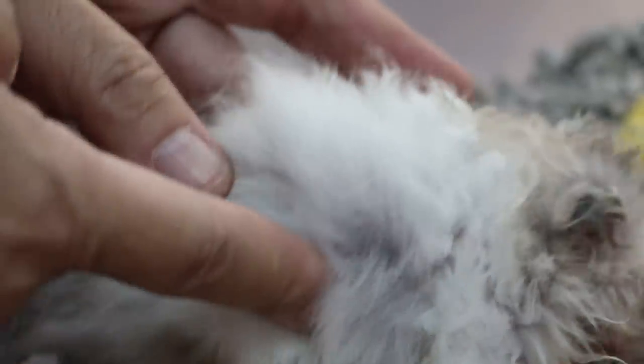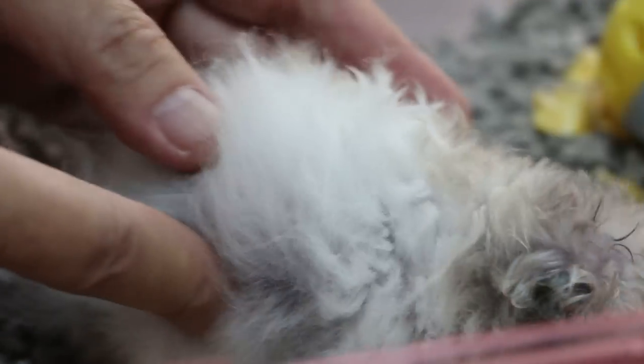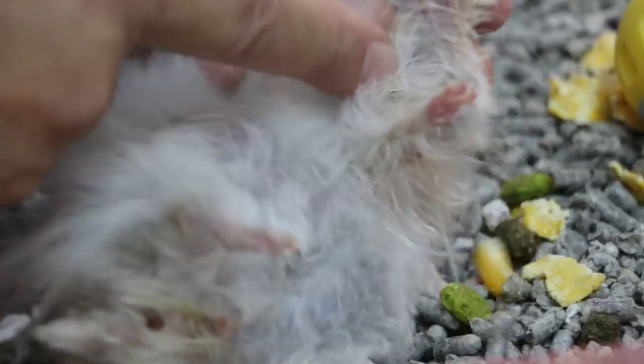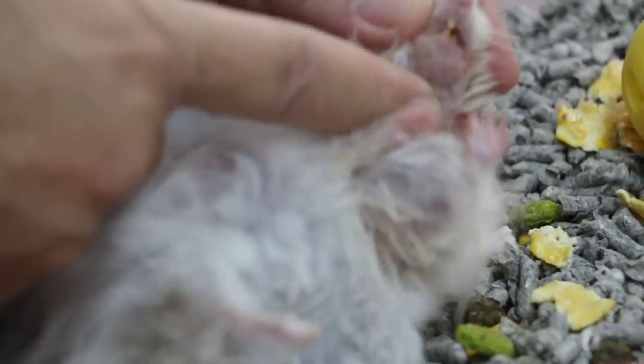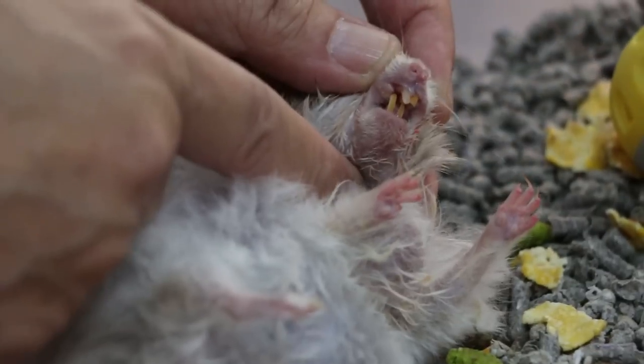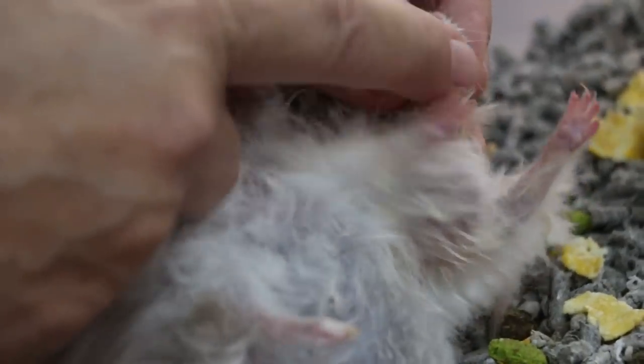Day before yesterday he was fine, normal quantities only. But since yesterday I haven't seen him drink water. How about pee? Not a lot actually. Eat a lot? No, it's all normal, like the usual intake. The teeth are overgrown, as you can see — a lot of the teeth are overgrown.